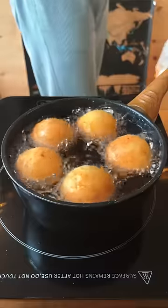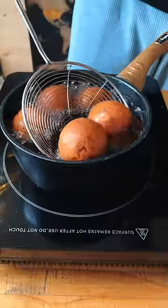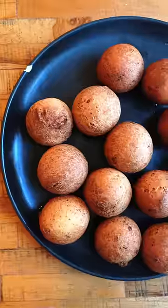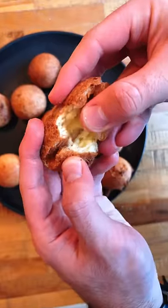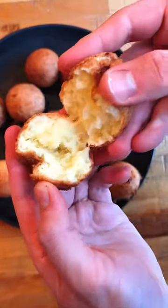They were kind of turning and flipping on their own, so I didn't have to do anything, which is pretty cool. Look at how perfectly circular these turned out. They are called buñuelos, and let's bust one open — you can tell these are crispy on the outside and soft and fluffy on the inside.